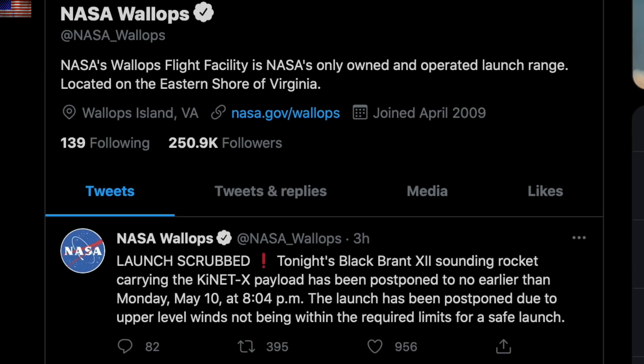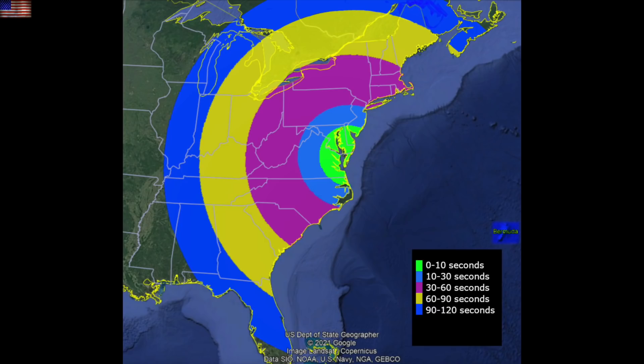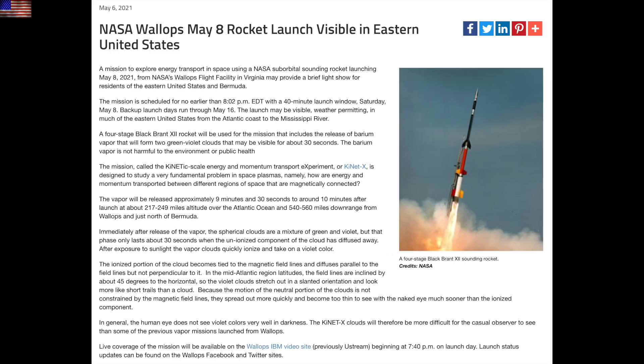Folks, we're 0 for 2 on the launch of Black Brant 12. They're going to try again tonight starting at 8:04 p.m. Eastern Time. I will be mentioning this until they actually get it launched, since the display they will put on for half the country with their plasma-driven fake auroral nightglow will simulate the view when Earth's field gets too weak to stand up to the solar wind and cosmic rays — a preview of the next end of the world.